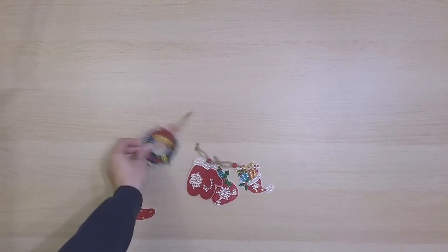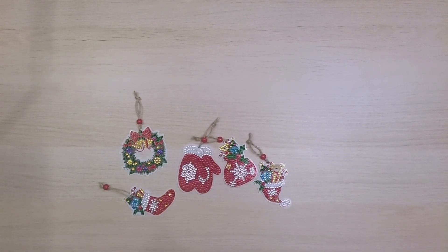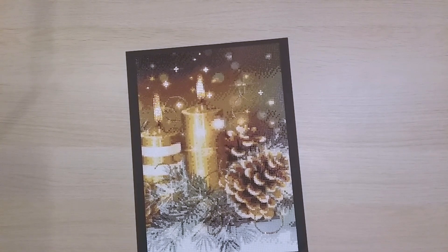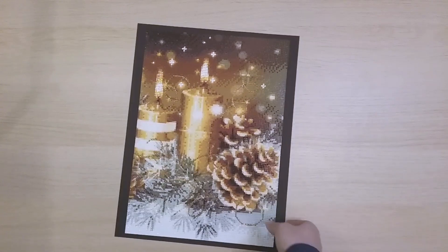Finish 133 is some Christmas ornaments from DIY Digital Art — they're actually double-sided. Finish 134 is from DIY Digital Art — a candle with some pine cones. I used some gold drills and rhinestones to bling it up. It looks pretty awesome on camera; in person it's a tiny bit pixelated but still fun to do.